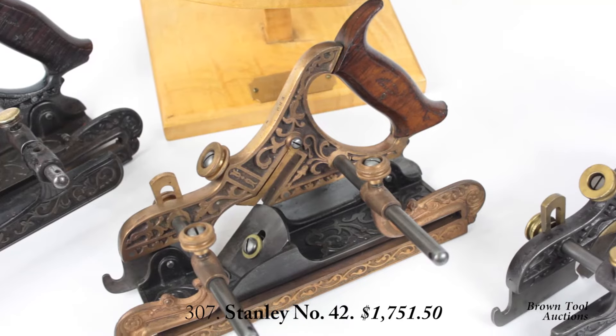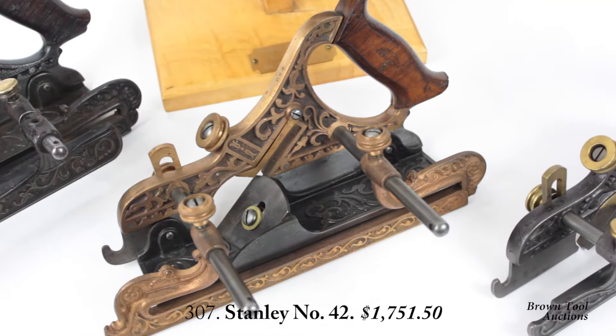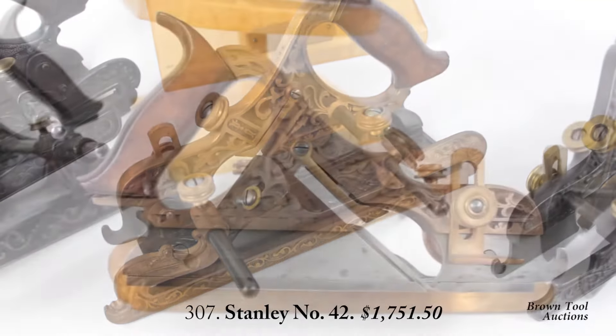We have a number of Miller's patent planes in the auction, including this stunning example of the Stanley No. 42.